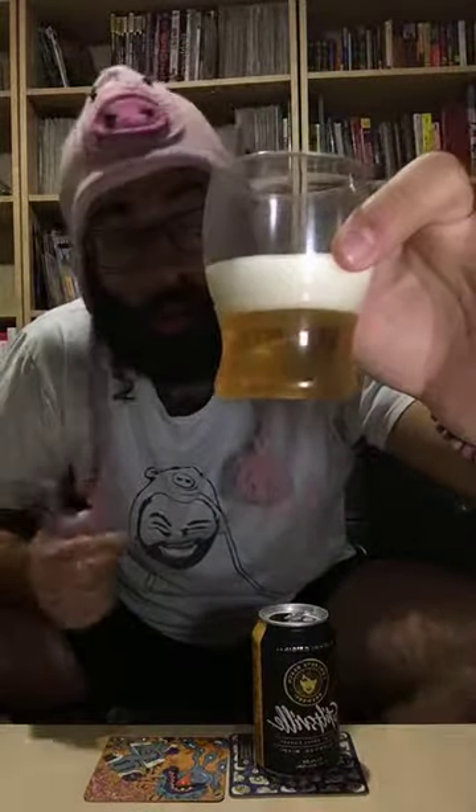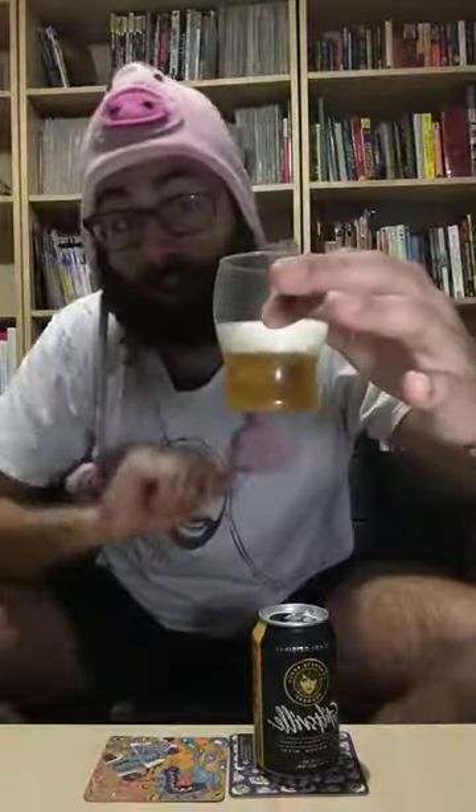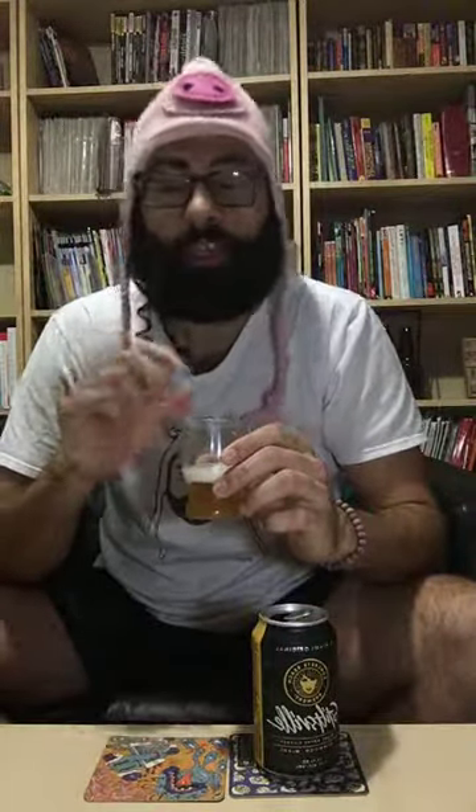As you can see, super correct on the color — it's a straw to pale gold color, very nice. The head retention on this one is great as well; I've noticed that the beers from Concrete Beach do have really good head retention. On the nose you get like a water cracker style scent, very light, and you do get the hops — the hops are apparent in the nose as well.